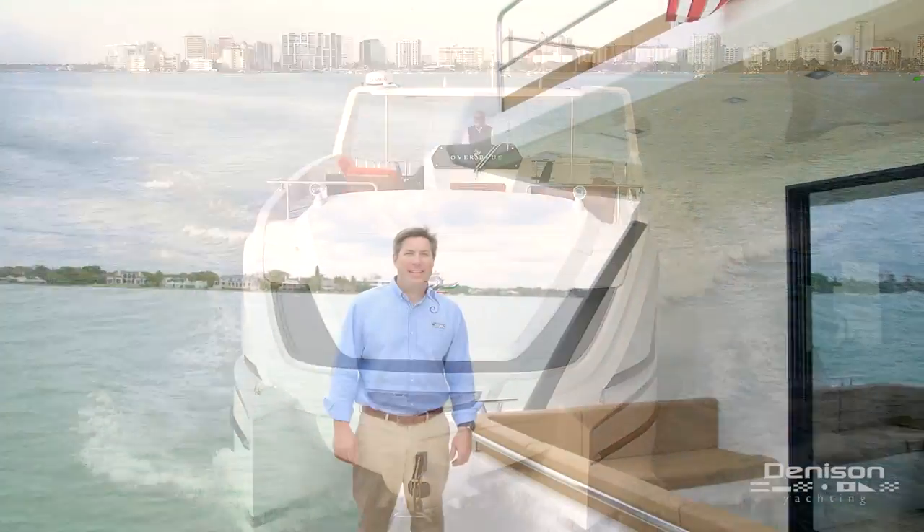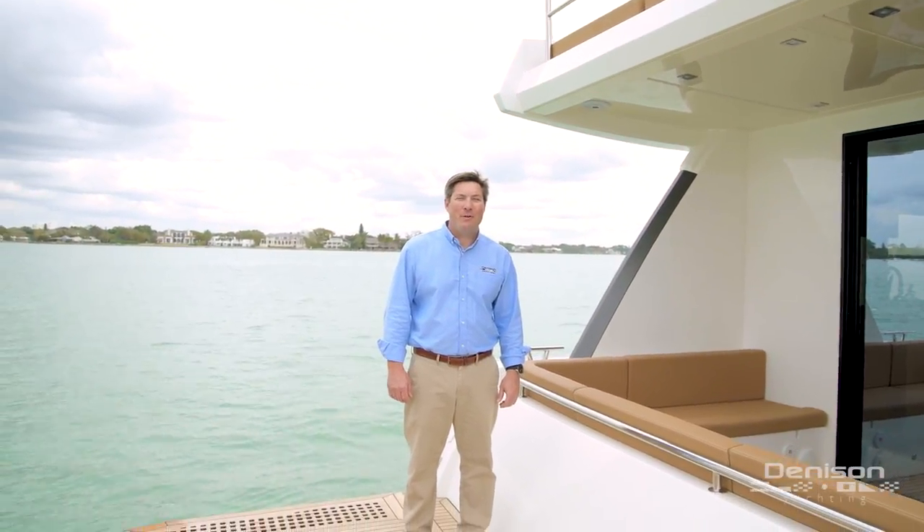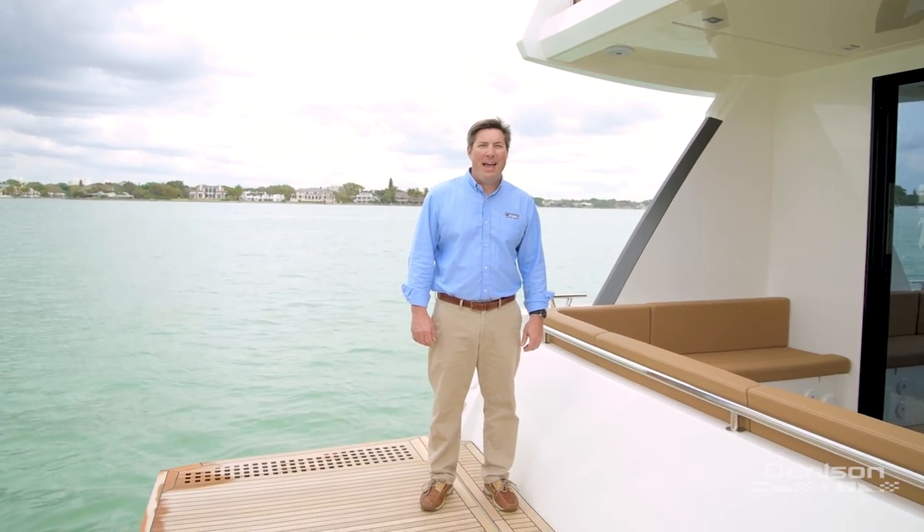The Denison team would like to thank you for taking this tour of the Overblue 54. If you have any questions or would like to schedule a private viewing, please feel free to call us at any time.